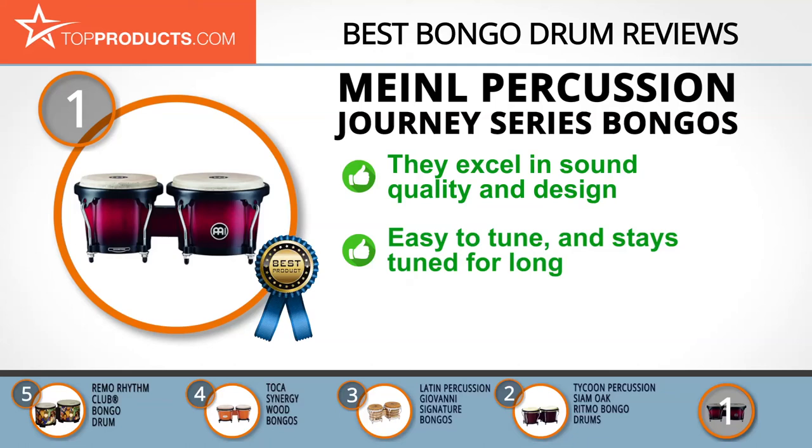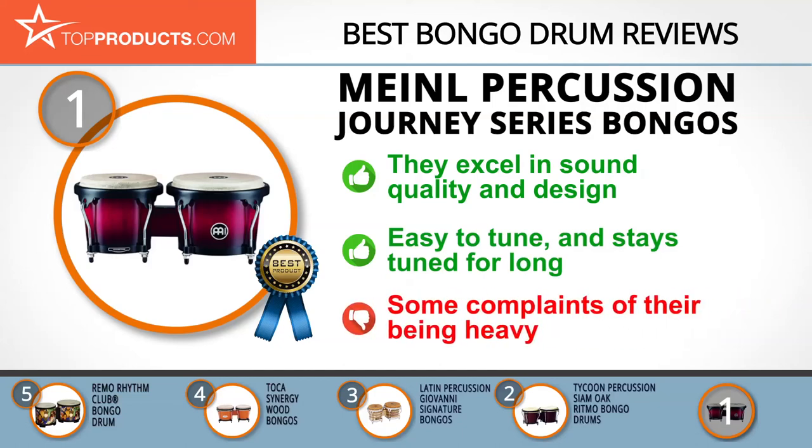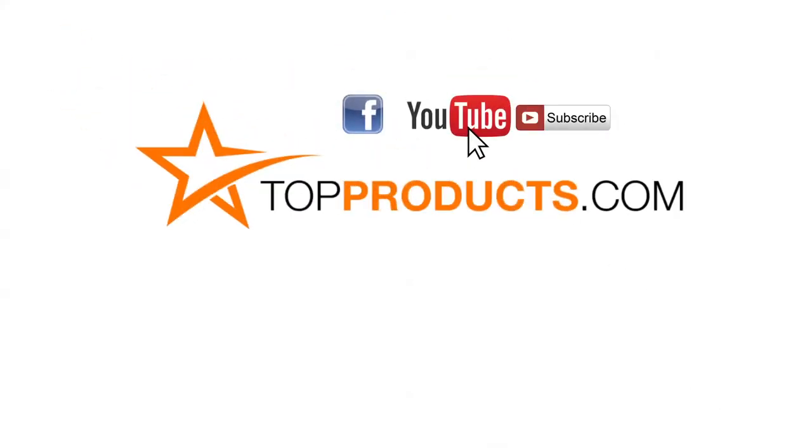These drums are beautifully made and have an excellent black finish. They're also very easy to tune and stay tuned for a long time. While there are complaints that it's fairly heavy, this pair of drums is solidly built so it's not just dead weight. These are our top five bongo drums — we hope you enjoyed watching our review.